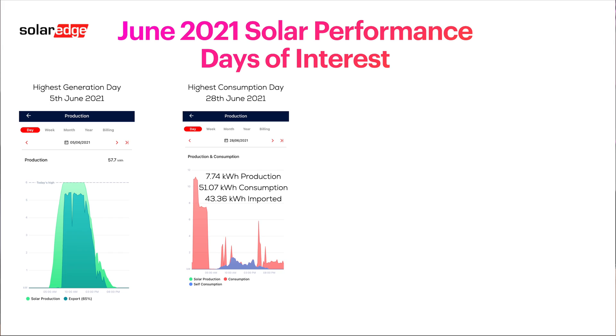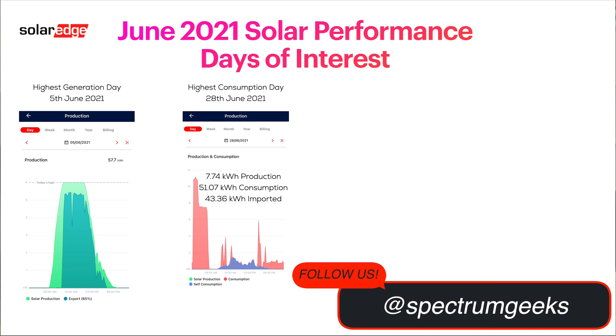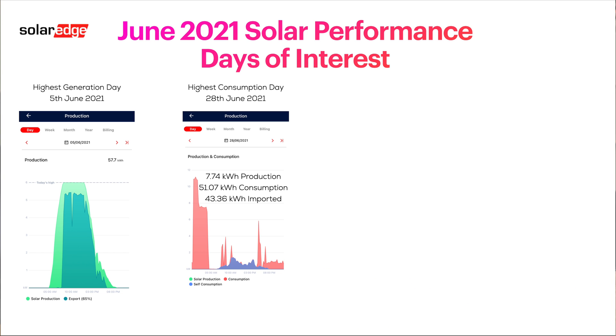My highest usage day was the 28th of June — we only had 7.74 kilowatt hours of production but consumed 51.0 kilowatt hours and had to import a big chunk of that. The large red block on the left is during off-peak hours, paying only 5 pence per kilowatt hour, while charging the Powerwall and one of the cars, and possibly some hot water too. Even though it seems like a lot — and it is, as we're a high-consuming household — the prices are pretty good, as you'll see when I break down the electricity bill for the month.